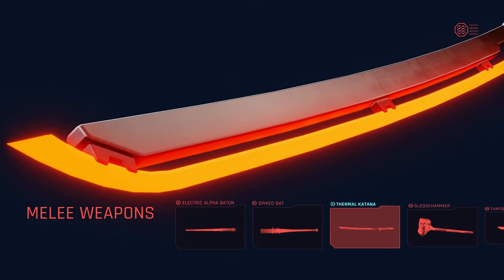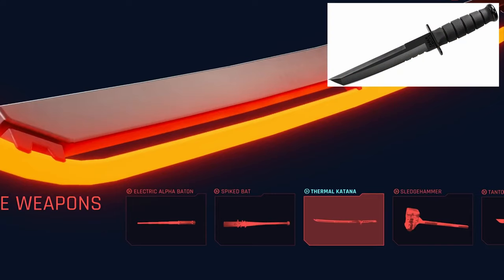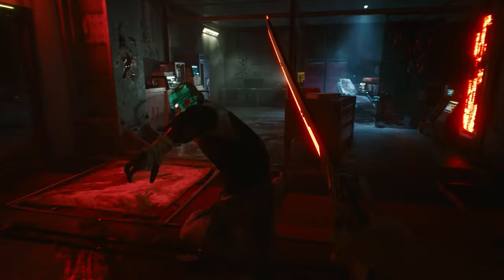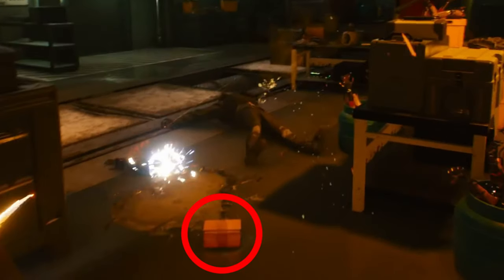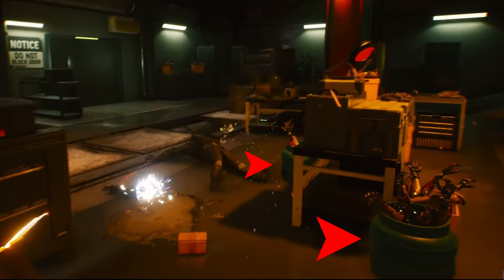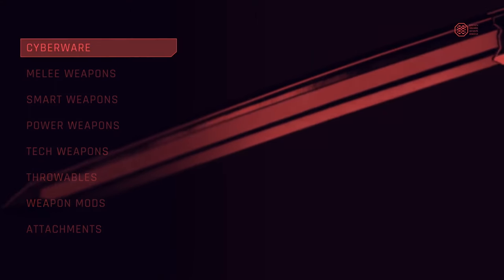Melee weapons are next. We have the Thermal Katana, the Electric Alpha Baton, Spiked Bat, the Sledgehammer, and the Tanto. Tantos are small rigid knives usually used as a secondary for a quick stab when an opening in armor is spotted — Jackie has one on his side. In the next scene we appear to be in the clown mask hideout. V blocks attacks, then strikes and slices a partner in the following scene. As the ganger dies, we get our first look at how loot drops in the game. These clown guys may actually be scavs — look at the two barrels of arms they've likely stripped from unwilling victims. At 1 minute 40 seconds, V splits a skull with an all-black version of the Arasaka mono katana, and on the wall is grim evidence of what they did with those victims.